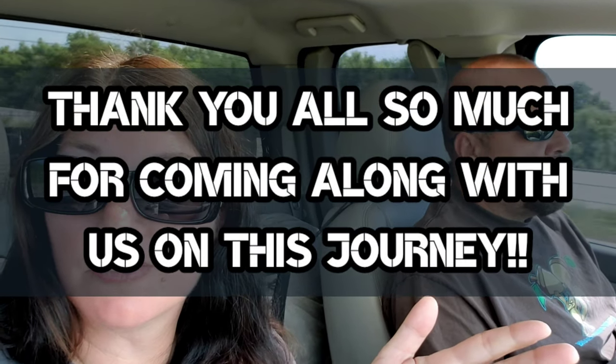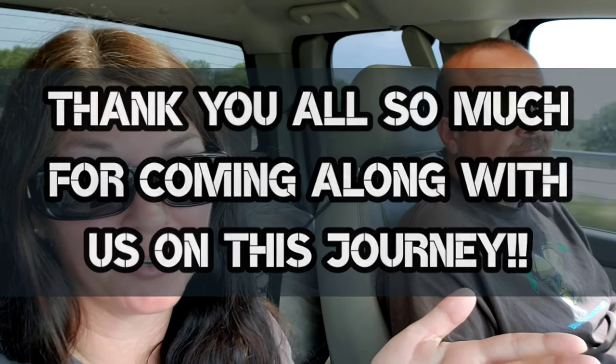We hit everything that we wanted to hit, plus extra, because we also went to Pella — and that was not on our list of things to do. Don't leave the channel, because of course we're going to have more adventures coming up. This was a long series of videos — our kind of long summer trip. We had a good time, but we're ready for the next adventure already, and we're not even back home yet.